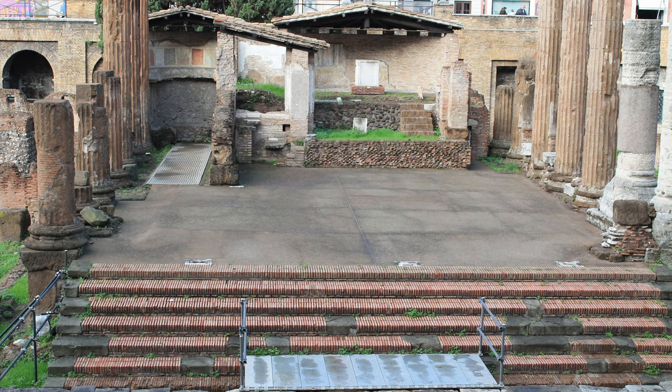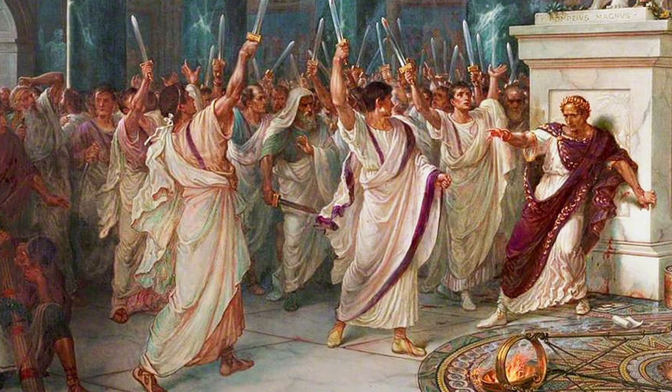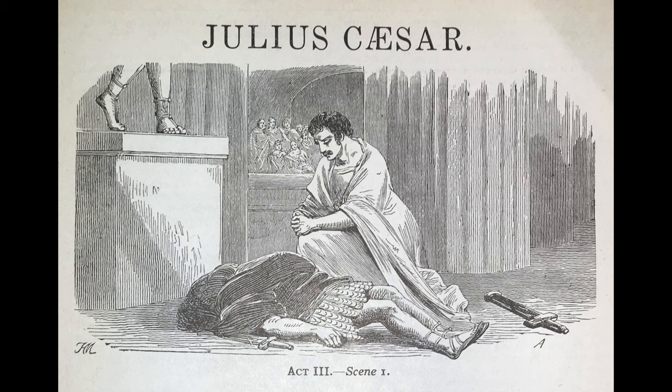Beyond the fact that the Largo di Argentina is thousands of years old, there are two other very interesting things about it. One: this is where Julius Caesar was assassinated on the Ides of March, 44 BC, as immortalized in Shakespeare's play.